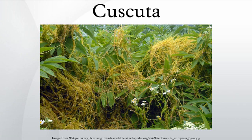Dodder can be identified by its thin stems appearing leafless, with the leaves reduced to minute scales. In these respects it closely resembles the similarly parasitic but unrelated genus Cassytha. From mid-summer to early autumn, the vines can produce small fruit that take the same color as the vine, and are approximately the size of a common pea. It has very low levels of chlorophyll. Some species such as Cuscuta reflexa can photosynthesize slightly, while others such as C. europaea are entirely dependent on the host plants for nutrition.